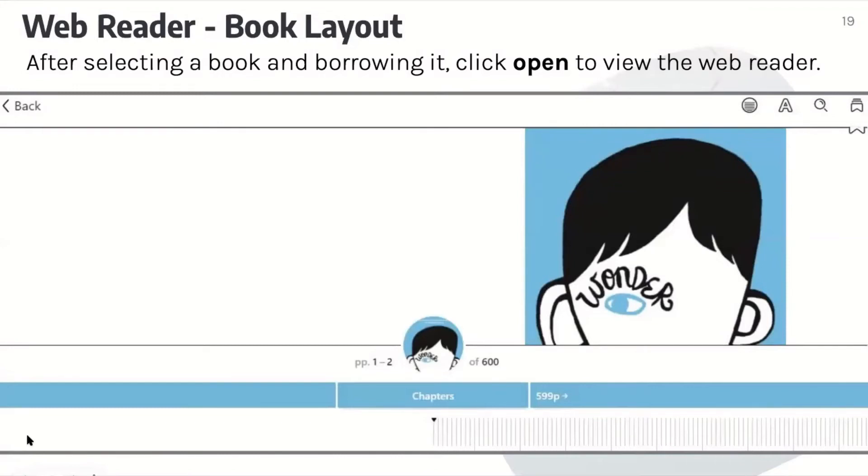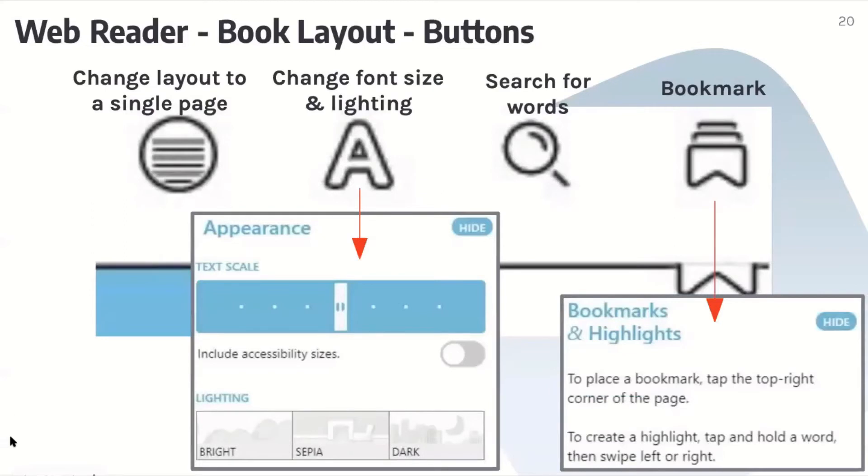After selecting a book and borrowing it, click open to view the web reader. To change the layout to a single page and set the size of the text and the lighting, click the first button, then click the second button. Bright lighting makes the book white, sepia lighting makes the book look a little bit like paper, and dark lighting makes the book black with white text. To search for specific words in the book, click the third button, then type your word. To bookmark, click the outline button. To highlight, hold left-click over the word you would like to highlight, then select highlight. To define a word, hold left-click over the word, then click define. During the live demo, I'll definitely go over all that stuff.